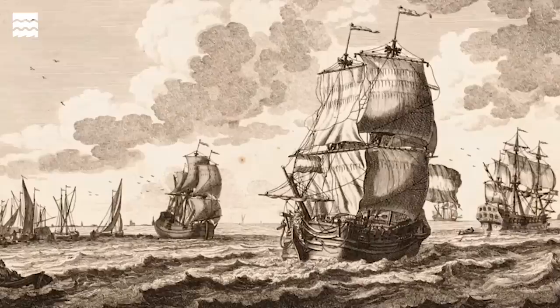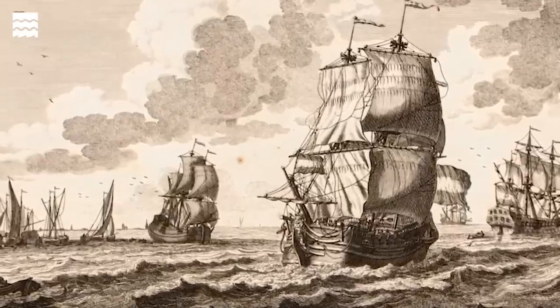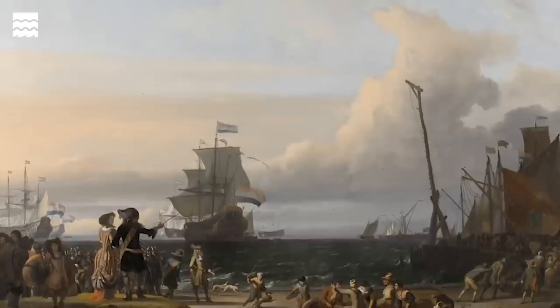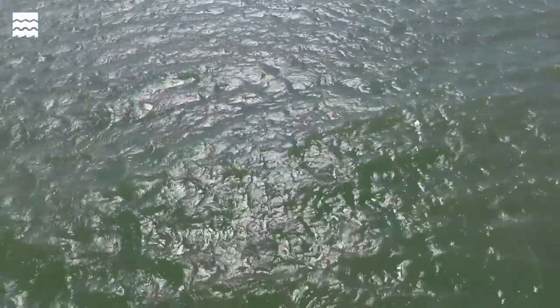The Rooswijk is a ship of the Dutch East India Company. It was built in 1737 in Amsterdam and it was a trade ship. It was just on its second journey out to modern-day Jakarta when it left the island of Texel in the Netherlands and then hit a fierce storm and sank on the Goodwin Sands.